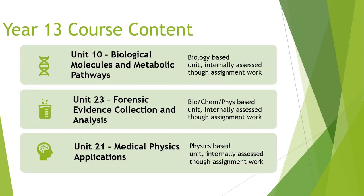Unit 10 — Biological Molecules and Metabolic Pathways — covers proteins, carbohydrates, fats, water, and other biologically important molecules, exploring their relevance in photosynthesis and respiration, and examining respiratory diseases where metabolic pathways have gone wrong. Unit 23 — Forensic Evidence Collection and Analysis — draws on biology, chemistry, and physics skills to investigate a crime scene.